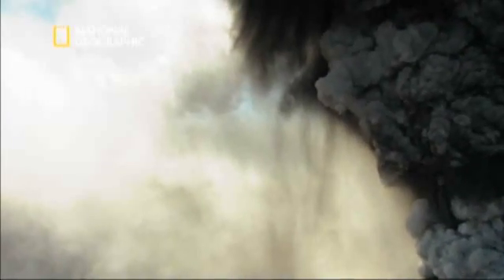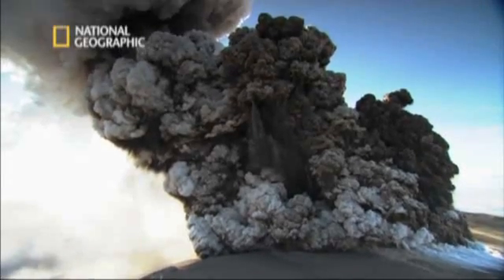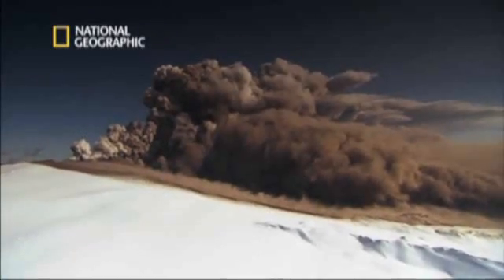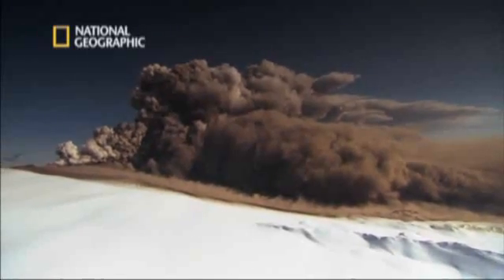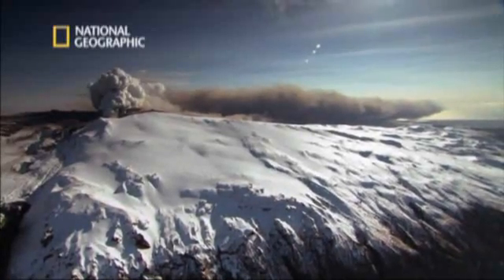The fissure under the ice quickly grows to more than two kilometers. Heavier particles in the plume rain down close to the volcano. Initially, the volcano emits 700 tons of ash per second. In the first three days, the volume of ash is 140 million cubic meters — and that's just the first three days.